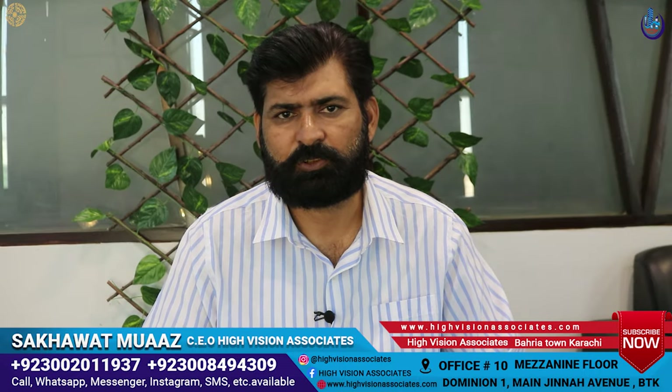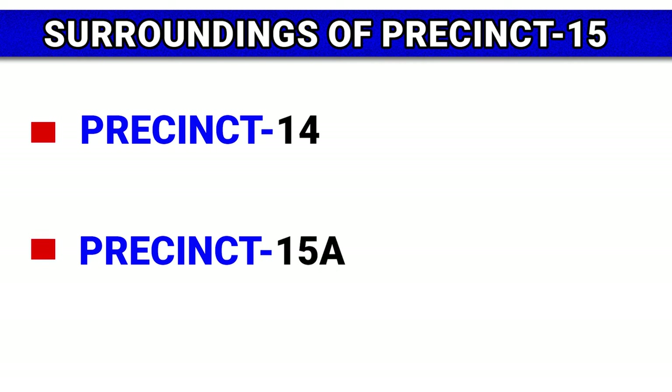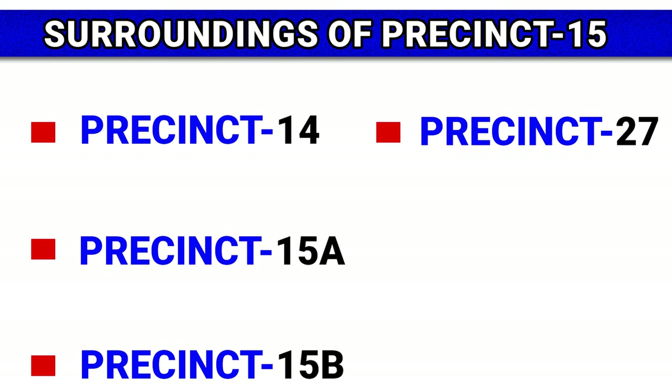Precinct 15's surrounding area includes Precinct 14, Precinct 15A, Precinct 15B, and Precinct 27. In front of it there is an Aliblock, which is a popular 125 square yard plot.